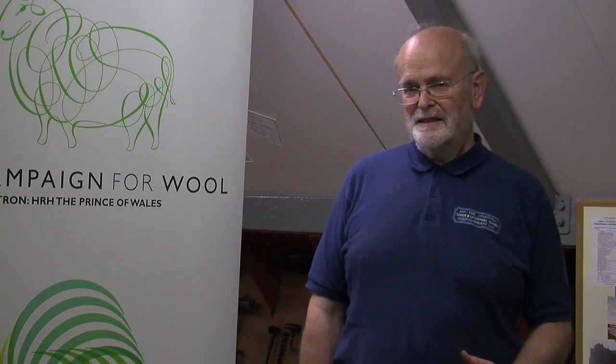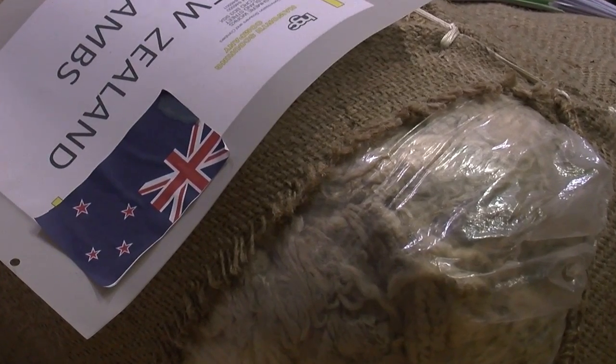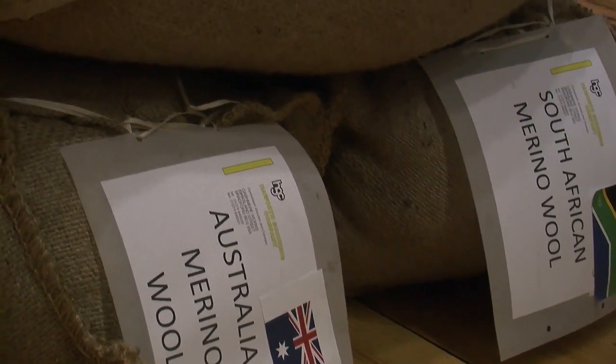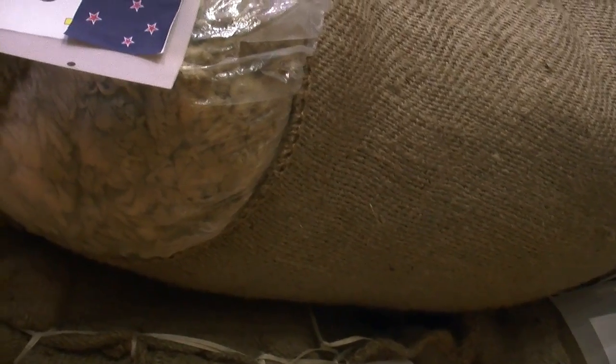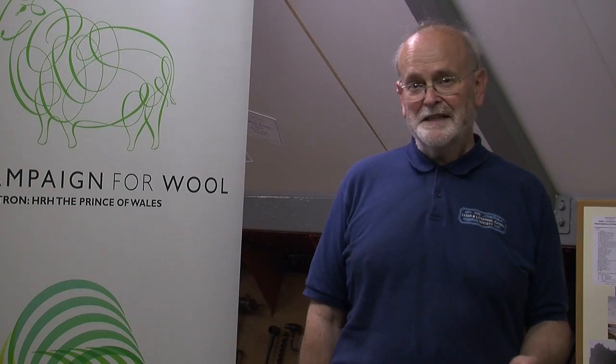We do have a sponsor at the moment — the Campaign for Wool — who are sponsoring us to move sample bales of Commonwealth wool from Liverpool to Saltaire. In Skipton in October we're going to pick up an extra bale of British wool and it will be taken down to Saltaire, offloaded, and then processed to produce a Commonwealth cloth in time for Wool Week in October.